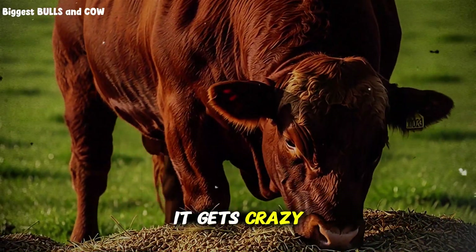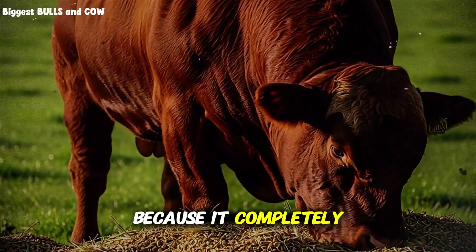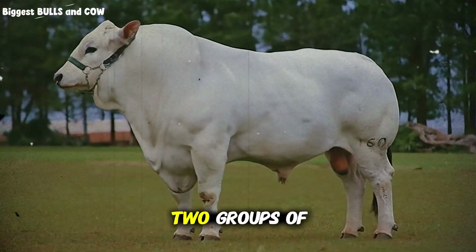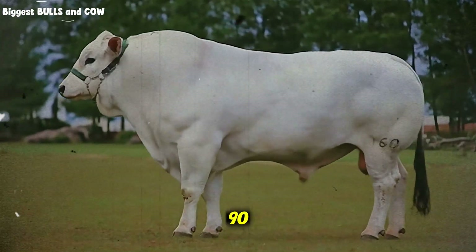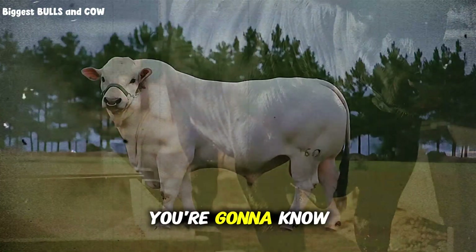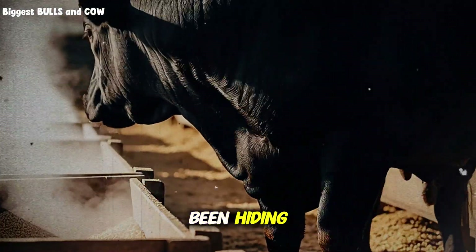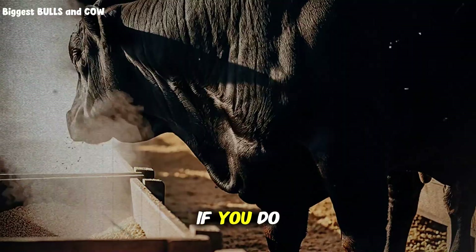Here's where it gets interesting. The beef industry doesn't want you doing this because it completely disrupts their supply chain timing. I tested this myself with two groups of cattle — same breed, same weight, different feed. The results at day 90? Still shocking. By the end of this video, you're gonna know exactly why barley is the secret weapon top ranchers have been hiding, and I'm gonna show you the one mistake that'll ruin everything if you do this wrong.